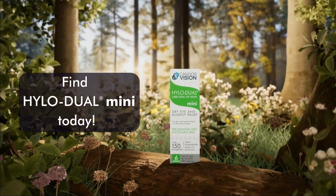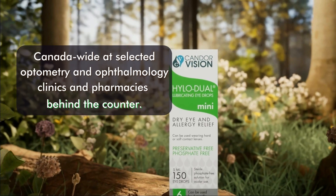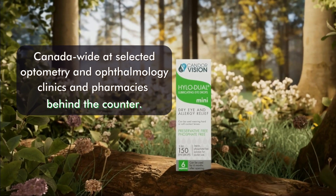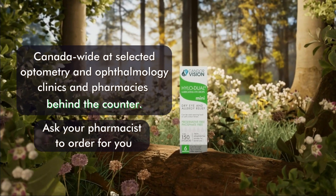Find HYLO-DUAL MINI today. It can be found Canada-wide at selected optometry and ophthalmology clinics and pharmacies behind the counter. Ask your pharmacist to order HYLO-DUAL MINI for you.